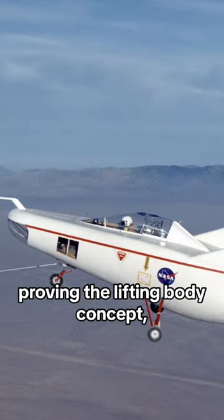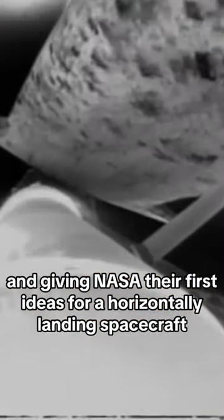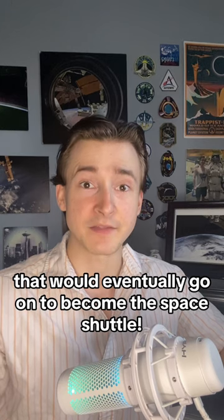This aerodynamic absurdity could actually fly, proving a lifting body concept and giving NASA their first ideas for a horizontally landing spacecraft that would eventually go on to become the Space Shuttle.